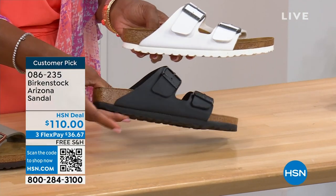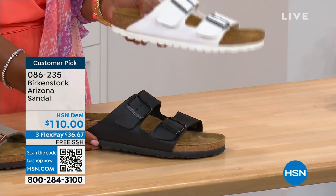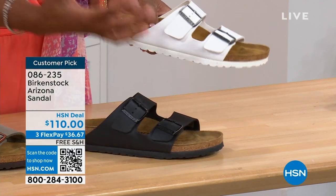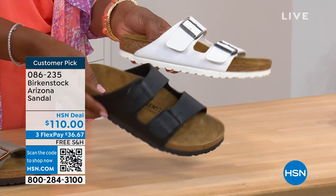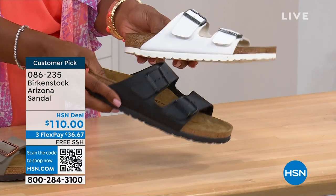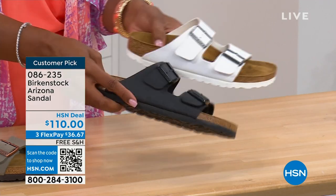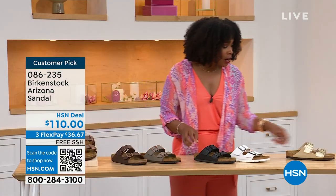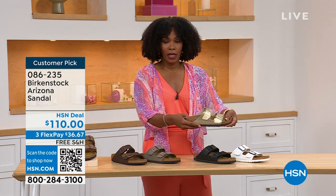Moving on to the traditional basics — black and white. I love that the white has a white outsole because it gives it such a sporty look. There's something about a white outsole that just screams hot weather, summer. And of course the black has that black outsole. So these are going to be your basics. And then that gold can be dressier if you want it to be.